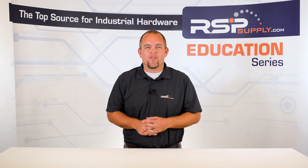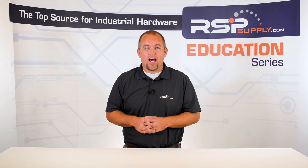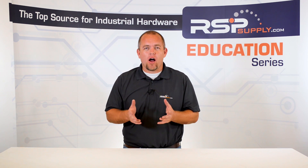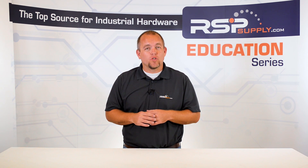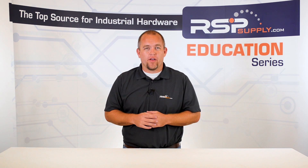Hi, I'm Josh Bloom. Welcome to another video in the RSP Supply Education Series. If you find that these videos are helpful to you, it certainly helps us out if you give us a big thumbs up and subscribe to our channel. In today's video, we are going to begin talking about electrical grounding. This video is the first of many videos which will discuss many of the important details involving electrical grounding.